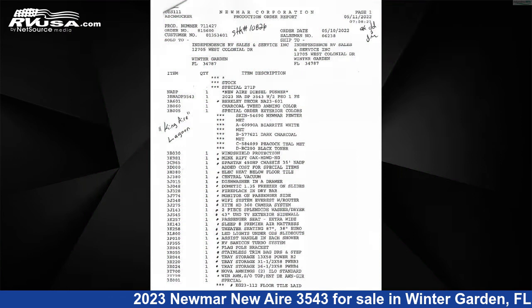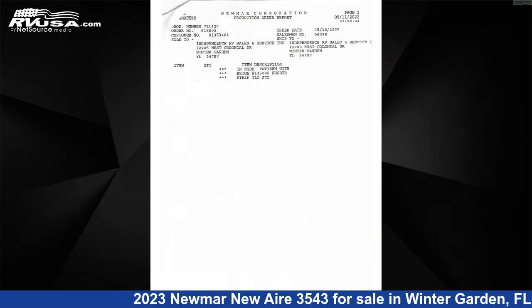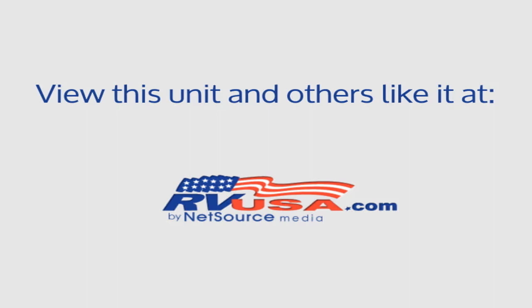Additional features include a stove top burner, TV antenna, smoke detector, slide-out air conditioning, awning, leveling jacks, LP detector, and 105 gallons fresh water capacity.